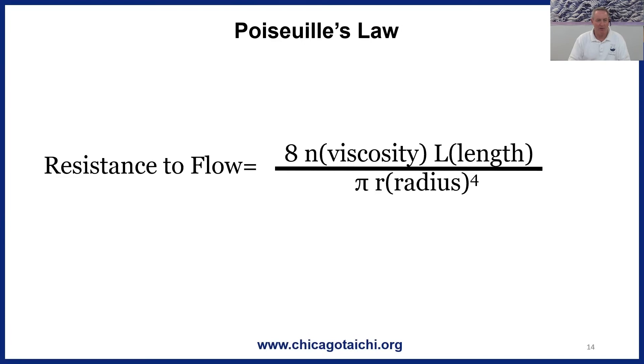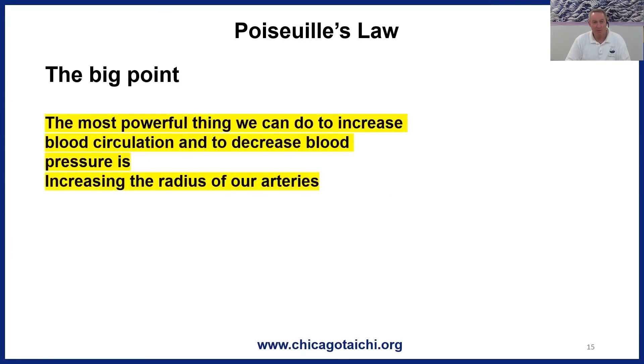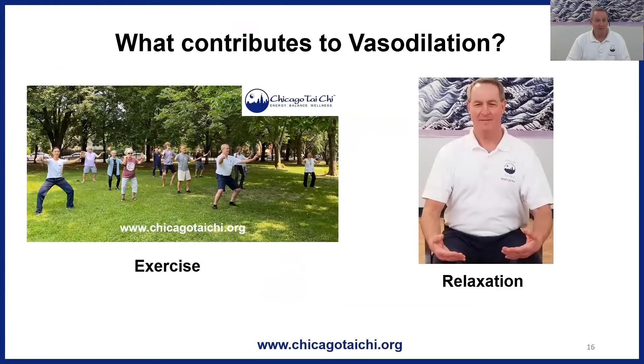If we decrease the denominator — the lower part of the fraction — then resistance to flow is going to increase. And if we increase the radius of the tube even a little bit, that change is raised to the fourth power and exponentially affects resistance to flow. The big point: the most powerful thing we can do to increase blood circulation and decrease blood pressure is increasing the radius of arteries — that's vasodilation. How do we do that? Relax. And exercise. What we do in Tai Chi.